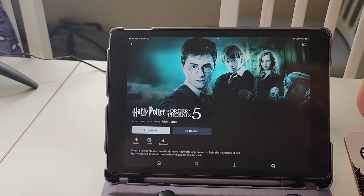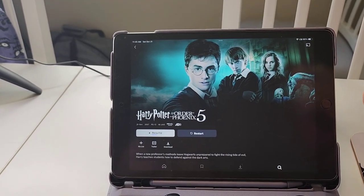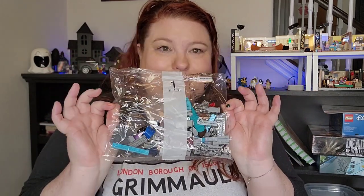I'm also going to be watching Order of the Phoenix because that's where number 12 Grimmauld Place shows up, and as you can tell I've already started watching it, so I'm gonna restart it and try again. Sometimes it's just nice to restart them. Let's get going with bag one.